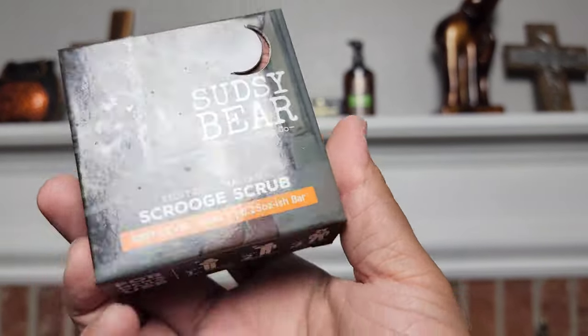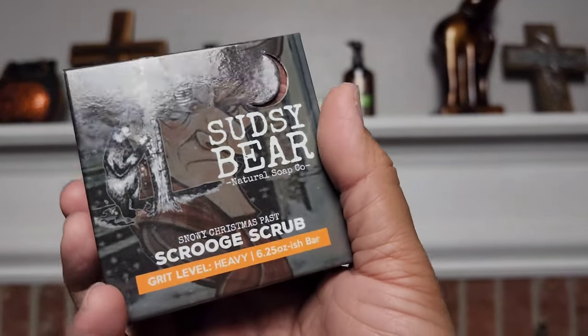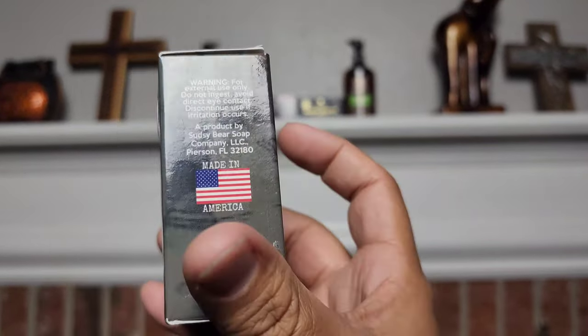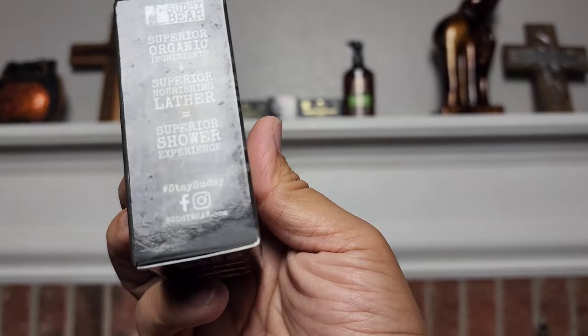So I like how the packaging has that very nice, almost like a nice glossy finish to it. You can see how it reflects off the light. I like that. It's a little different than what they had before.